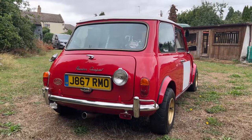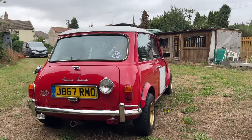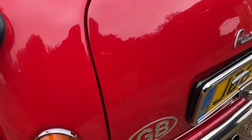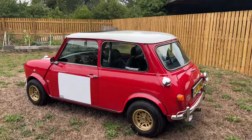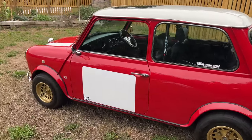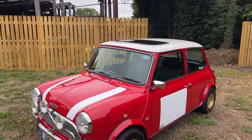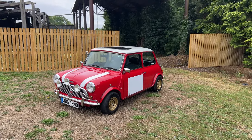A stunning Mark 1 light and boot lid conversion as well. All the chrome that you'd expect on one of these, with the early bumper overrides that have caught some grass. For those in the modified Mini scene, you will recognise this name, which gives you a little bit of an idea of what's sitting under the bonnet. It's a sunroof model as well. The more I look at this car, the more I see. I've just spotted the John Cooper signature on the bottom of the door decals.